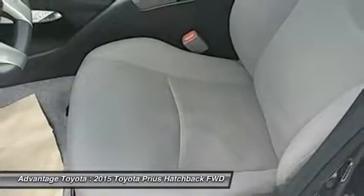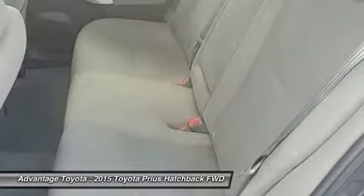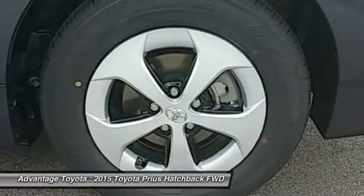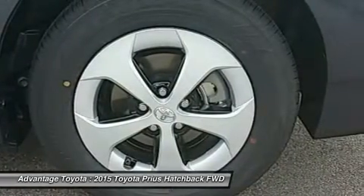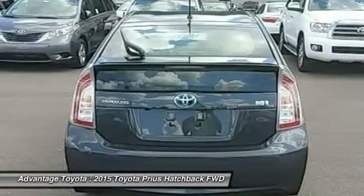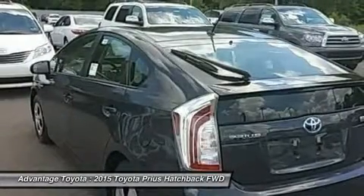In EV mode, the Prius Hybrid functions solely on electric power, speed and mileage permitting, while the power mode setting delivers the full potential of the gasoline engine assisted by the electric motor. The eco mode setting is probably the most useful of the three, allowing the Prius computer to modify the throttle response for the best balance of fuel consumption and performance.